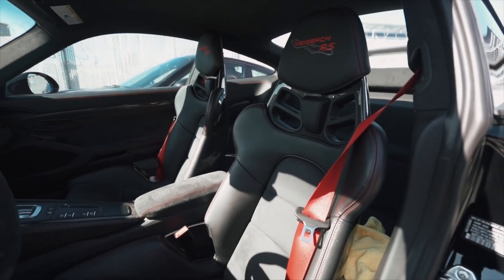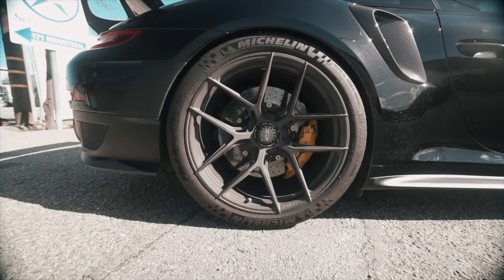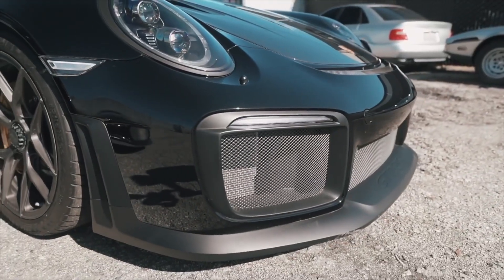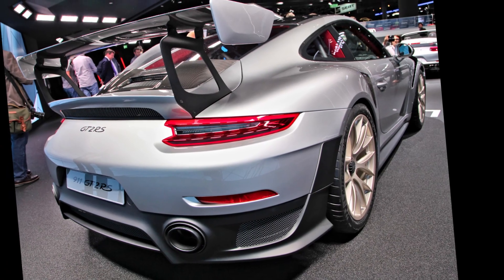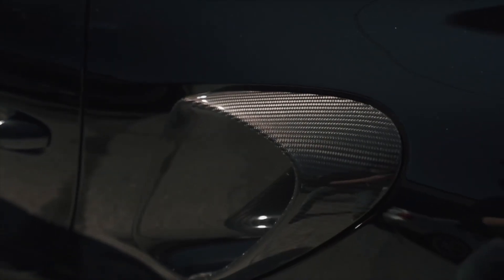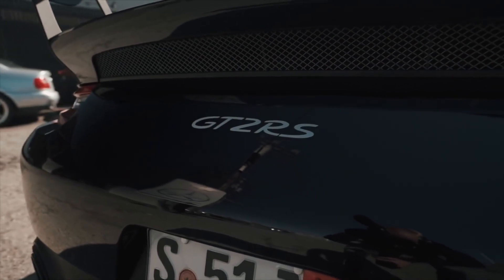Aerodynamic design: the vehicle has specially designed aerodynamic features. Details such as a large rear wing, large air intakes and wind guides aim to provide excellent handling and stability even at high speeds. The GT2 RS also has a lightened body structure, with weight reduced by using carbon fiber and light alloys, improving performance, handling and driving dynamics.